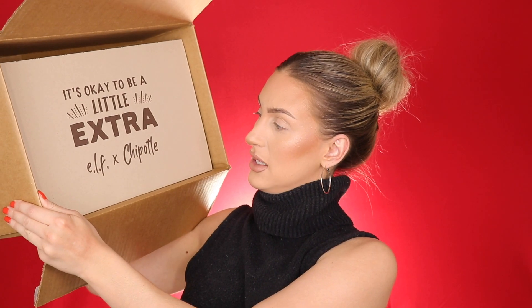Hello you guys, what's up and welcome back to my channel. I'm actually really excited to sit down and film this video because I got something in the mail that I wasn't expecting at all. I'm actually going to open it for the first time on camera with you guys. This is actually the elf and Chipotle collaboration — totally random by the way — but this is kind of cool. It says it's okay to be a little extra.